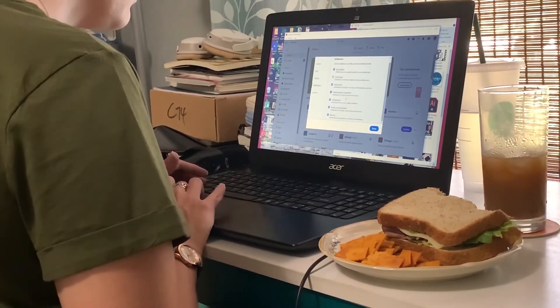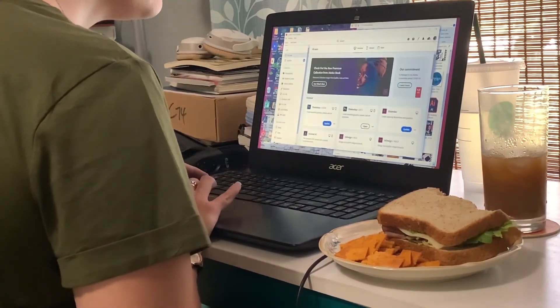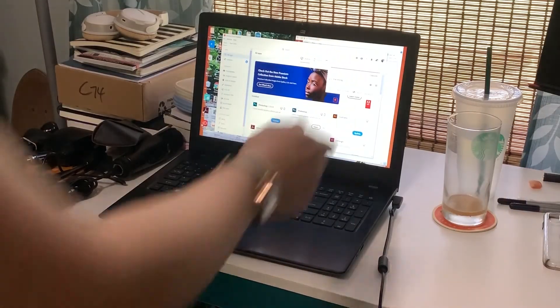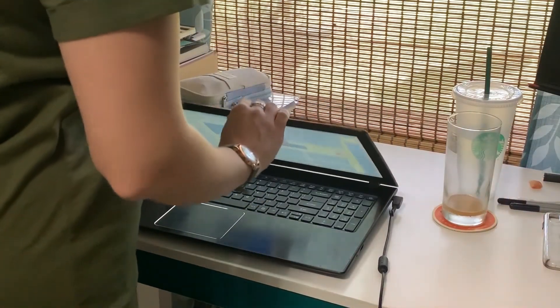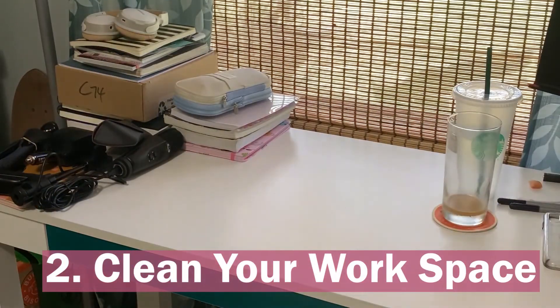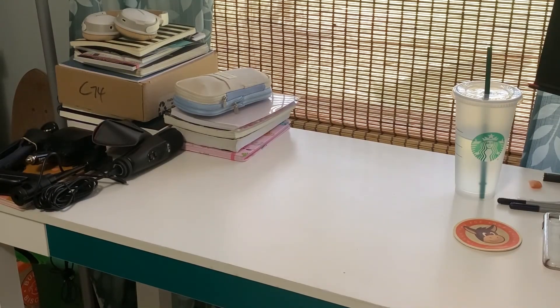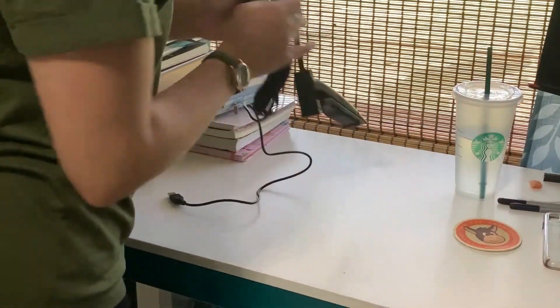That is what I encourage you guys to do too if you haven't done it, because it makes you feel so much better once you have. After organizing all your files, I do encourage you to take some time to clean up your desk space or your workspace if you're working from home.